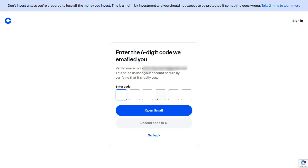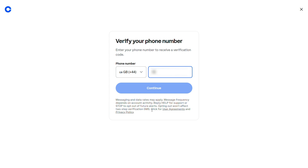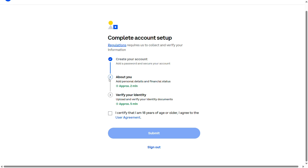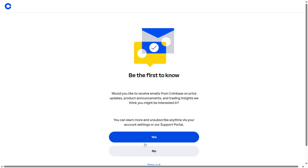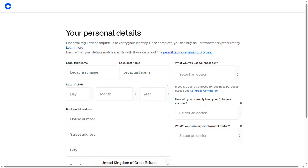You get a code emailed to you, open the email and enter the code, then create a strong password based on their criteria. Then your first name and last name — the example they used of Satoshi Nakamoto is the creator of Bitcoin, a little insider reference there. Then you put in your phone number and confirm it with a one-time code. The main thing on the next page is to confirm you are over 18 to invest. You then select your citizenship and fill in a bunch of personal details.